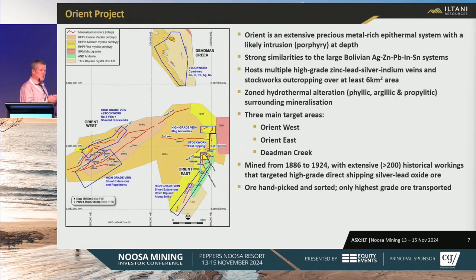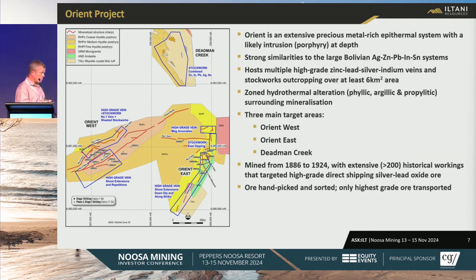The Orient project is our flagship project, and the best way to describe it is: it's big. We're looking at 6 square kilometers of veining alteration. We have outcropping epithermal vein systems and stockworks, likely with a porphyry underneath. We believe the closest analogy is the Bolivian tin porphyry systems. Up here we're drilling silver, lead, zinc mineralization. There's some antimony and some tin as well, but our focus is on the silver, lead, zinc, and indium.